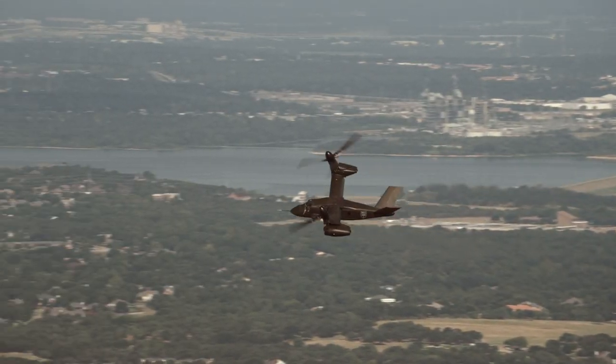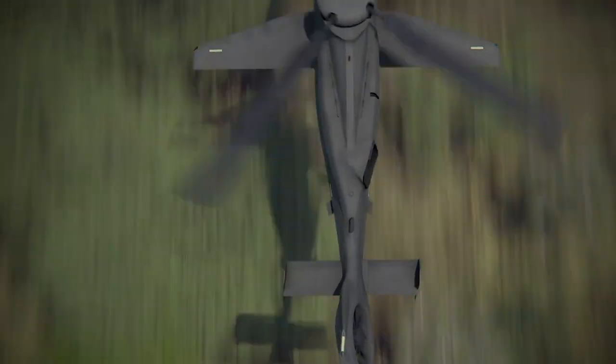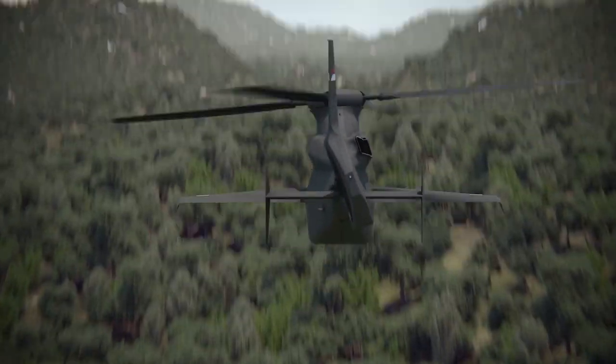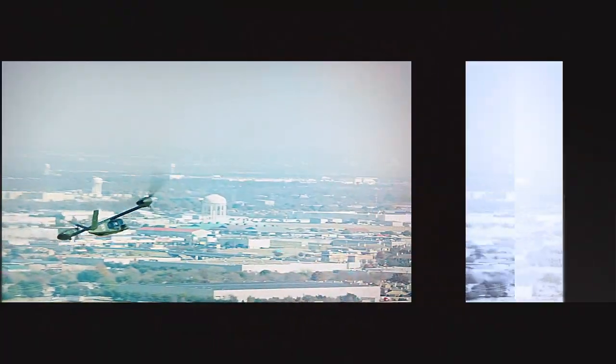You came and saw the aircraft being demonstrated at the Flight Research Center, and now you're going to come see how we're going to build it. When the Army leaves after they've seen the center and seen what we've done in there, they should walk away very confident that we know exactly how we're going to build it and we can build it at rate.